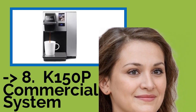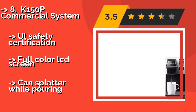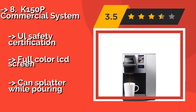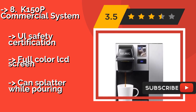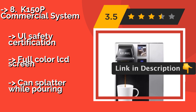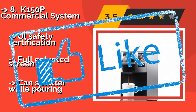The K150P Commercial System, approximately $294. Thanks to its built-in plumbing hookup, it never needs to be refilled. It can be linked directly to your home's or office's water line using a tank, a filter, and a connector piece, which are each sold separately. All safety certification and full color LCD screen, but can splatter while pouring.